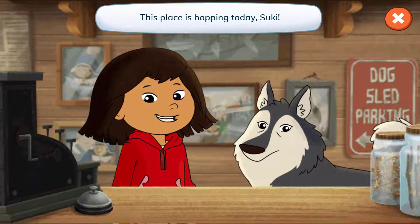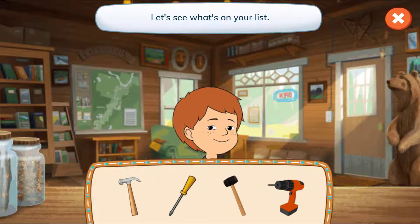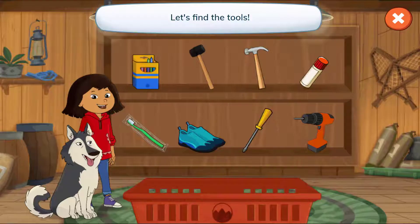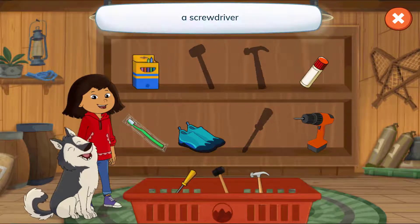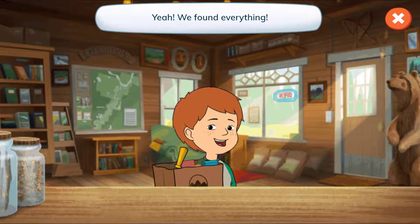This place is hoppin' today, Suki! Hi, Jake! Let's see what's on your list! A hammer, a screwdriver, a mallet, and a drill! Tap the arrow to find each thing! Let's find the tools! A mallet, a hammer, a screwdriver, a drill! Yeah! We found everything! Have a great day, Jake!